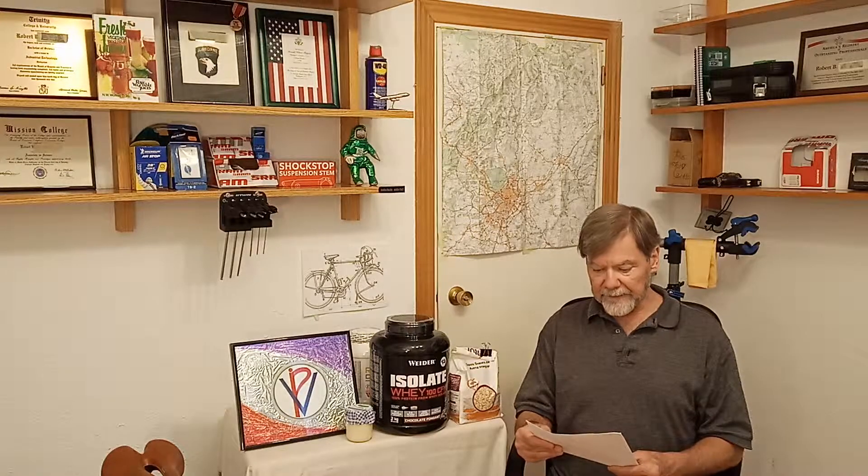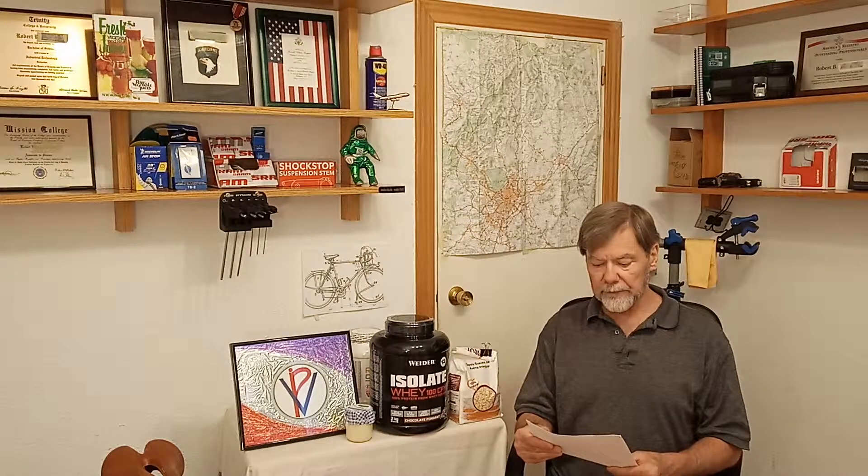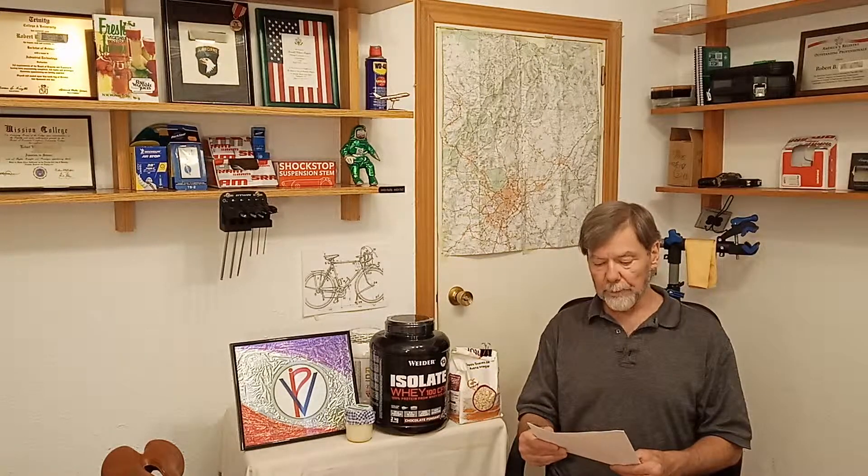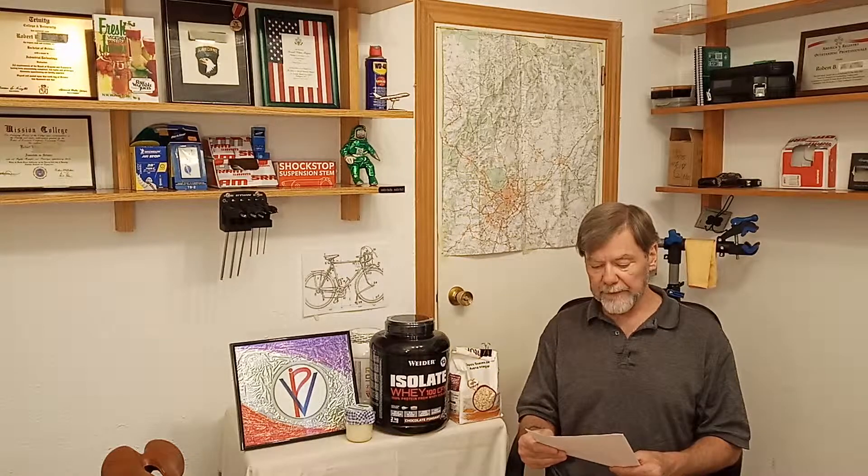L-Glycine which is good for building protein. L-Lysine which promotes calorie burning and weight loss. L-Proline helps joints, tendons,